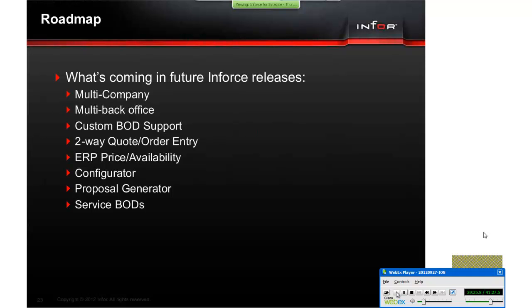So what I want to talk about is what is coming. In the next release, we're adding multi-company — you can have multiple companies in ERP and consolidate them all into one instance in Salesforce, setting up permission rules around company zones so certain people can only view one company. We're also adding multiple back-office instances — different ERP instances all synchronizing into one Salesforce instance. Additionally, you'll be able to create your own custom business object definitions to expose custom data from SightLine in Inforce.